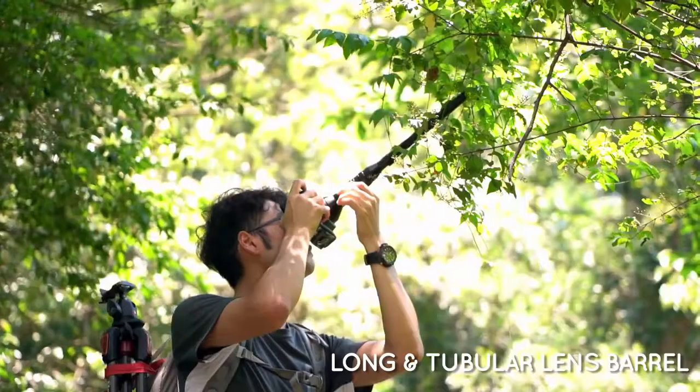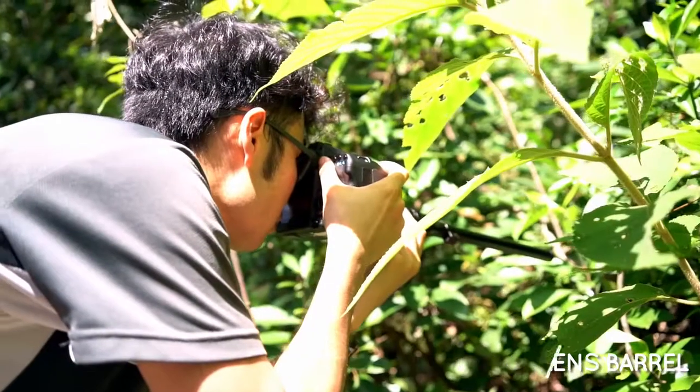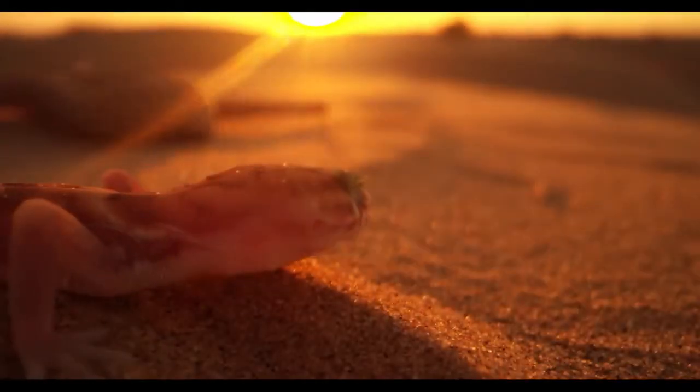Thanks to the 40-centimeter long barrel, you can now shoot really close to your subject but keep yourself and your camera away. This allows you to reach bugs hidden in bushes or capture lethal animals with ease. Macro photography has never been easier.